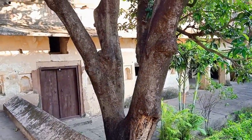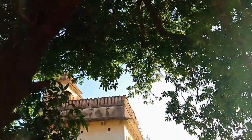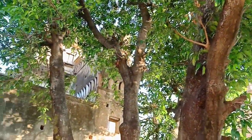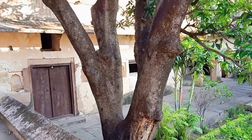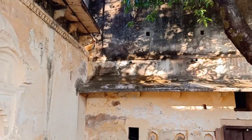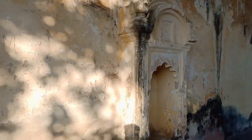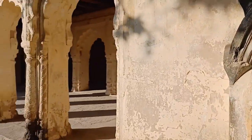The guard here told me this tree is about 300 years old and it was planted for the Rani. It is still alive. This place is a historical place — a place of the Mughals — and all the whole Mughal structures are built here.